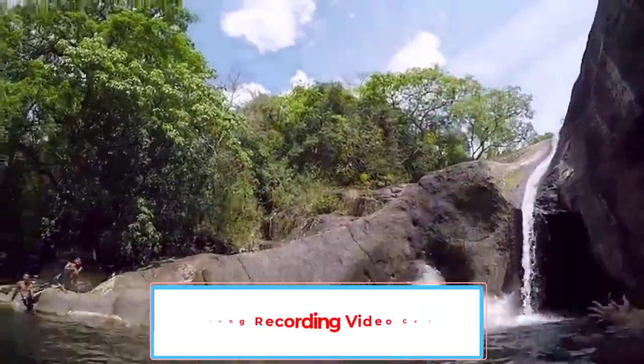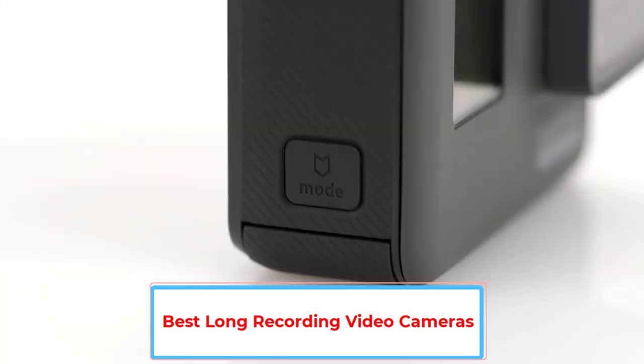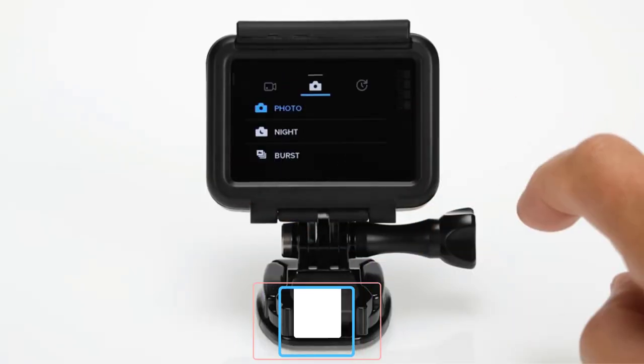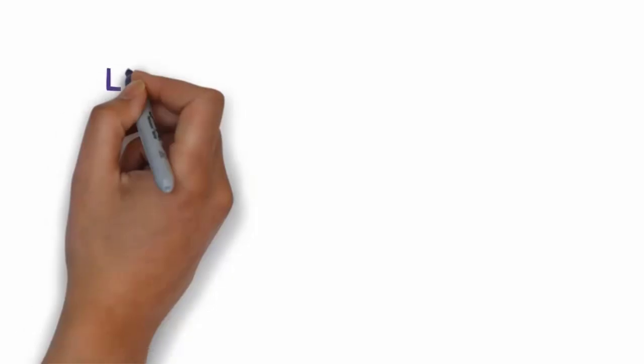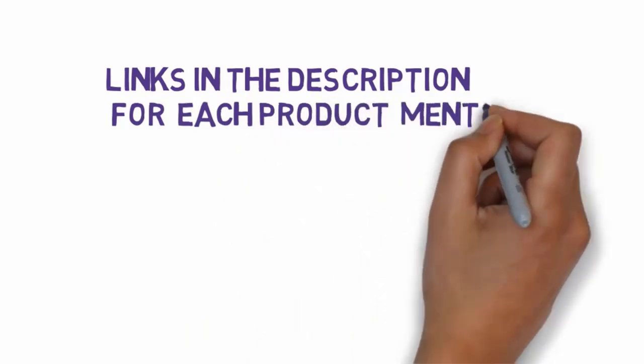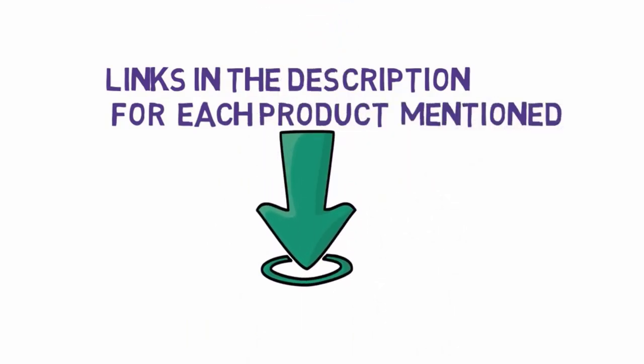Are you looking for the best long recording video cameras? In this video we will look at five of the best video cameras on the market. Before we get started, we have included links in the description so make sure you check those out to see which one is in your budget range.